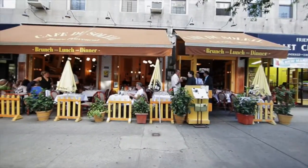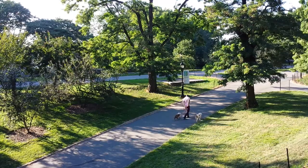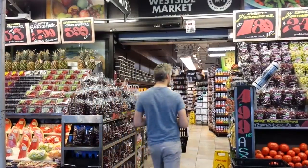This exciting and vibrant Upper West Side neighborhood offers Riverside Park, convenient transportation, excellent shopping, great restaurants and entertainment.